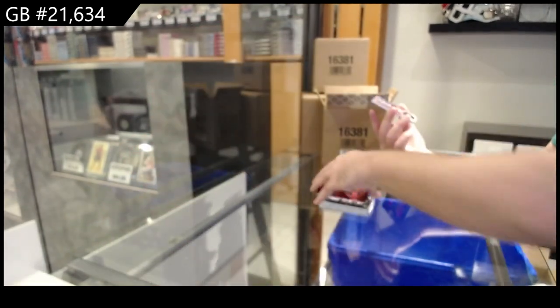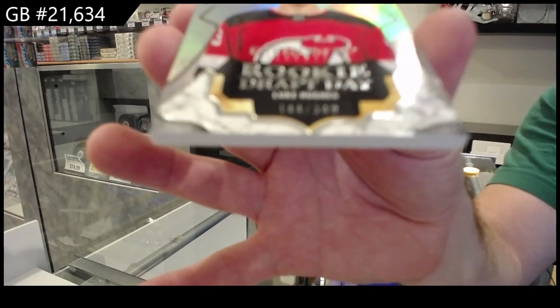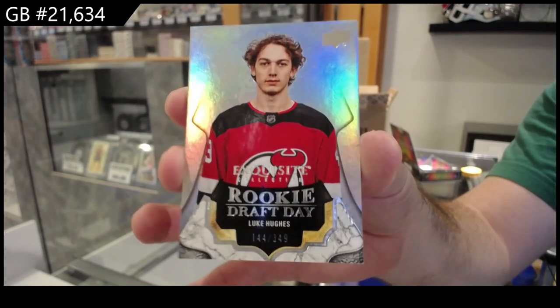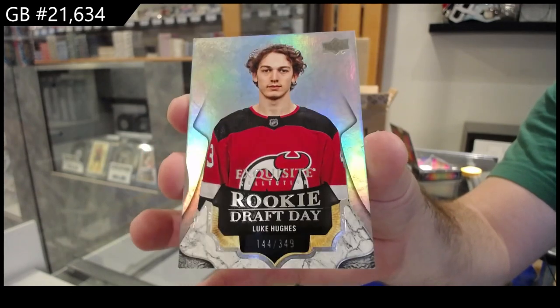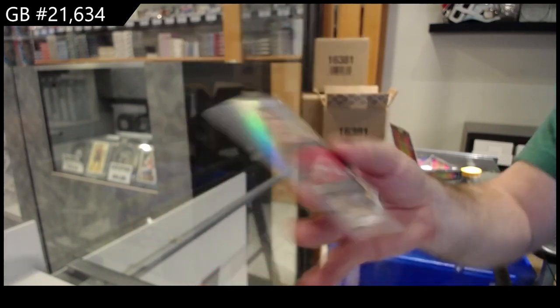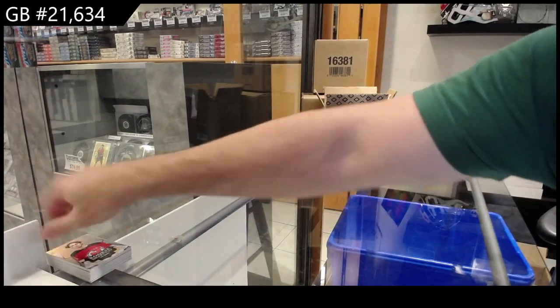And an Exquisite number 349 Draft Day — Luke Hughes. Solid. Love the pictures — okay, he looks like he just woke up. Solid pack, can't be too upset with that start.